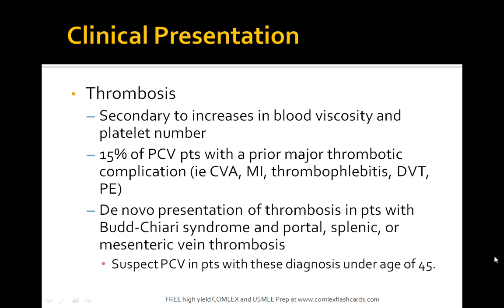Patients have thrombosis secondary to increases in blood viscosity and platelet number. Approximately 15% of PCV patients have a prior major thrombotic complication such as CVA, MI, or DVT. De novo presentation of thrombosis in patients with Budd-Chiari and portal, splenic, or mesenteric vein thrombosis is a reason to suspect PCV.